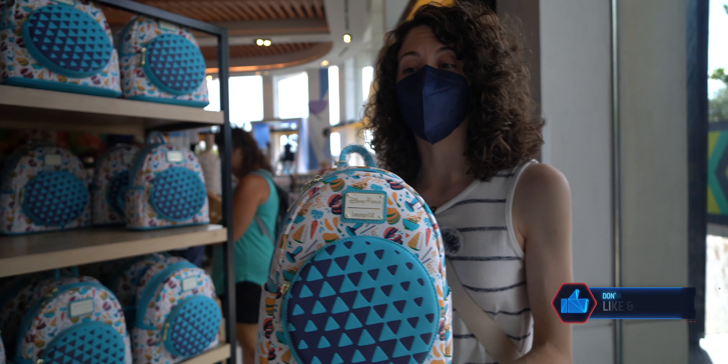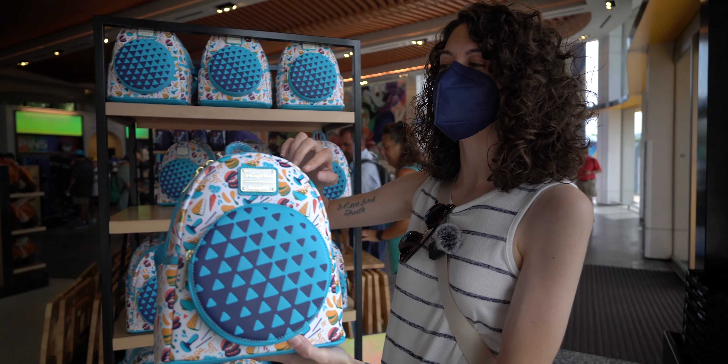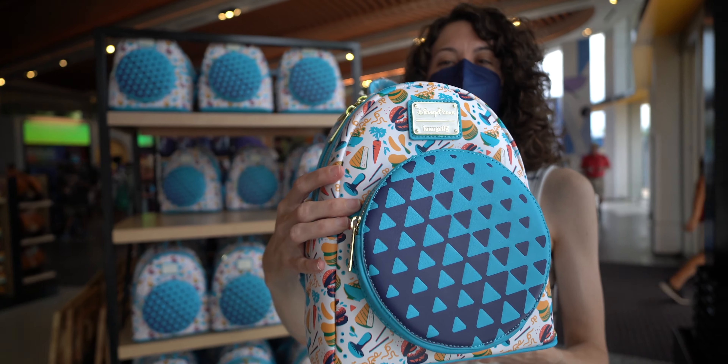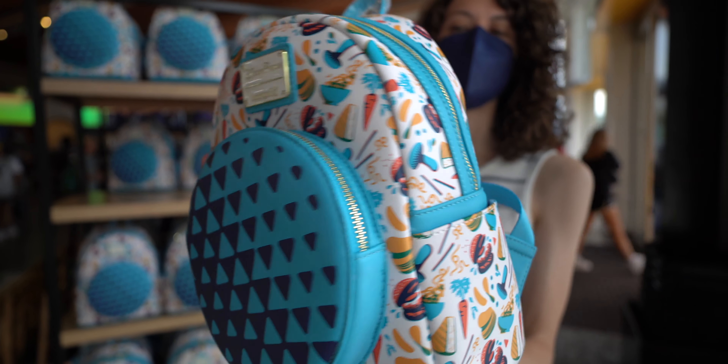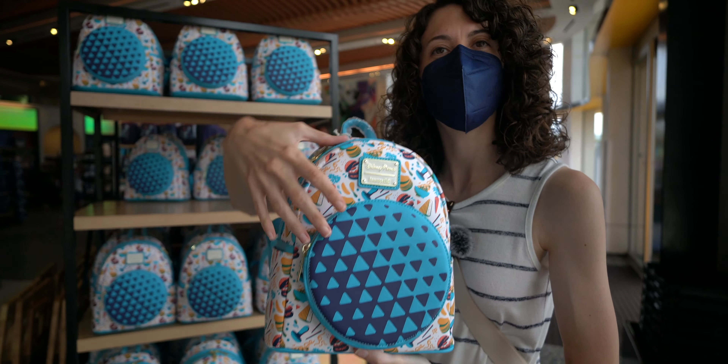This bag is freaking adorable. It is the Epcot-themed Food and Wine bag, and what I really love about it is there's food all over it — hamburgers, mushrooms, cheese, carrots. Very, very cute. I love this blue color scheme on it.